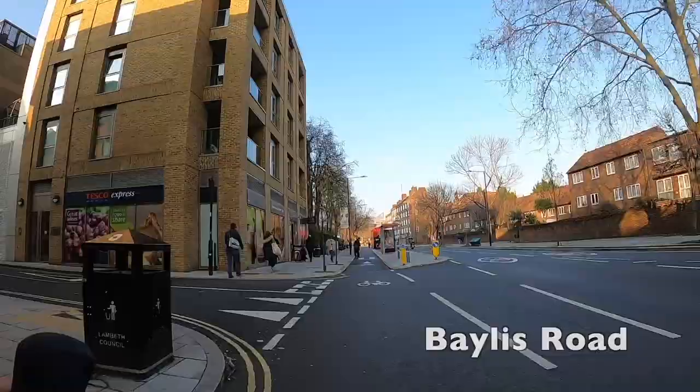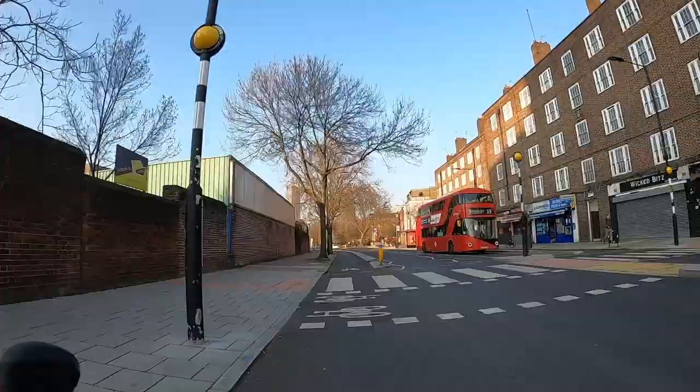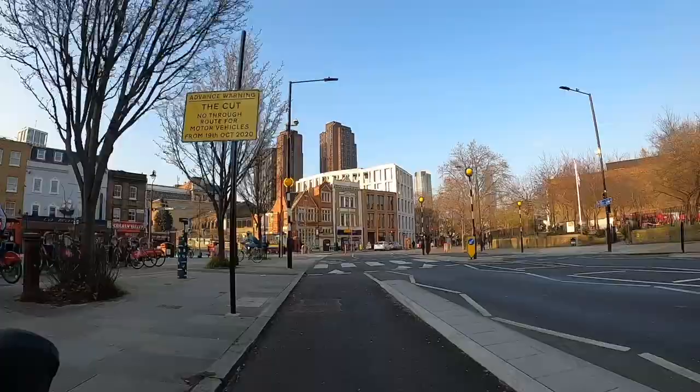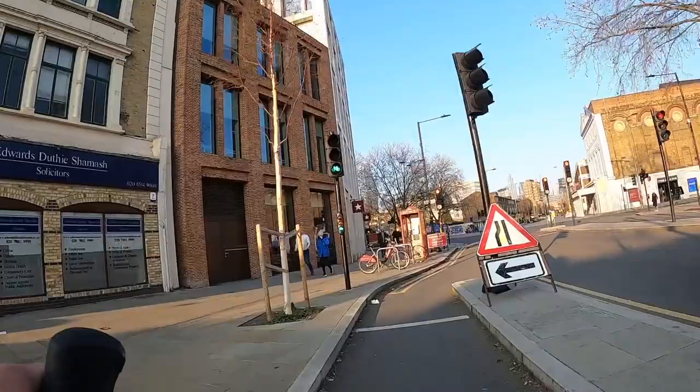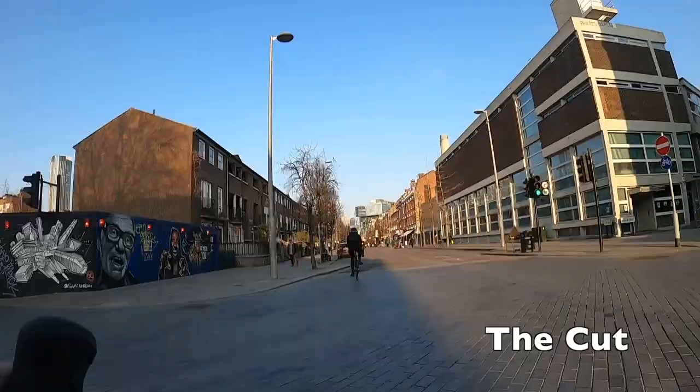Now we're coming onto Baylis Road. While this is still technically Quiet Way 5, it's obviously not a quiet-way style route - this is a fully segregated track and it's a really nice piece of work. You've got really good tracks in both directions and it really fills a gap in the route. On the left coming up is the ramp to Waterloo station - you can just see the train shed poking over. At the end there's a similar two-stage traffic light configuration: a first green light and then you have to wait for the second green light.